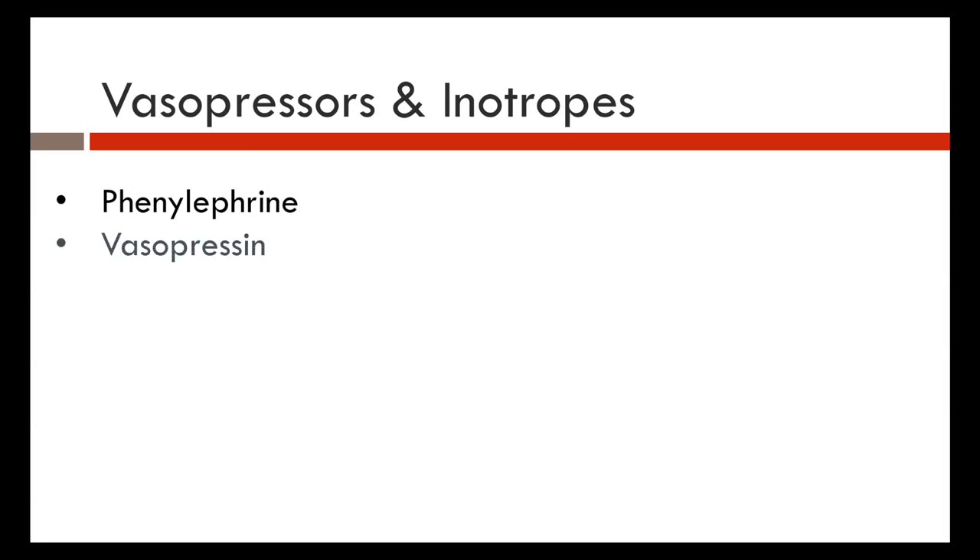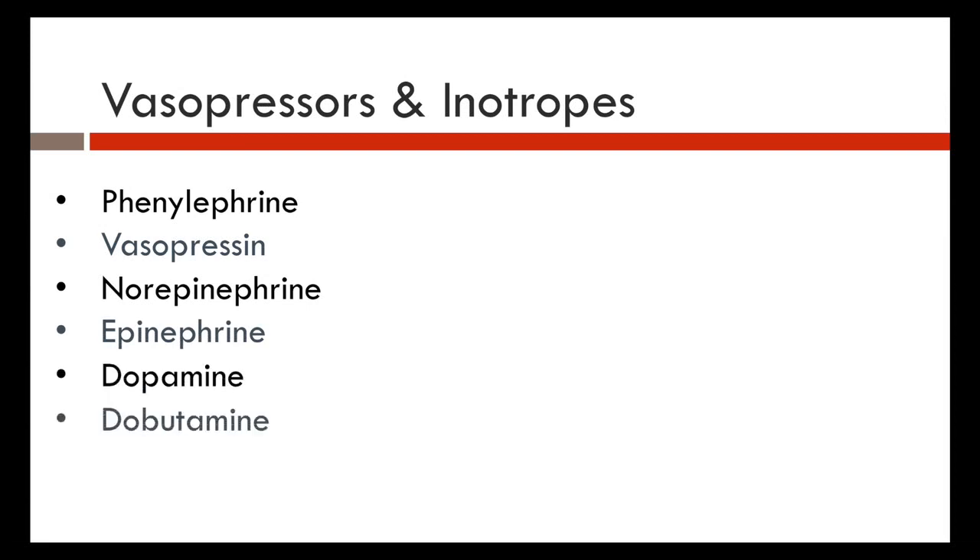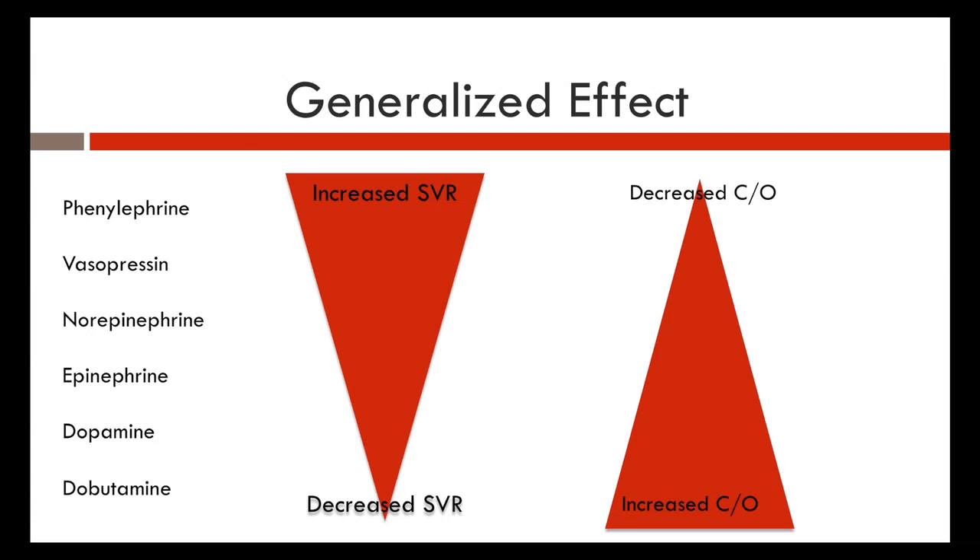The main inotropes and vasopressors are phenylephrine (neosynephrine), vasopressin, norepinephrine (levophed), epinephrine, dopamine, and dobutamine. Looking at a pyramid graph, the width represents the degree of effect on a given receptor. For example, phenylephrine at the top of the pyramid has the greatest effect on increasing SVR.